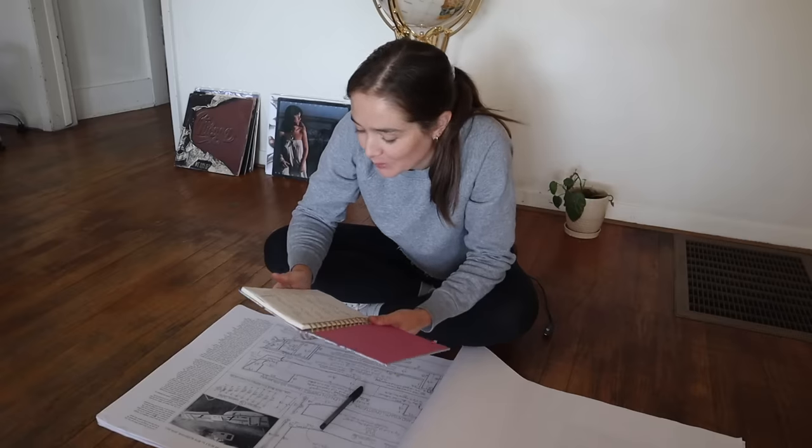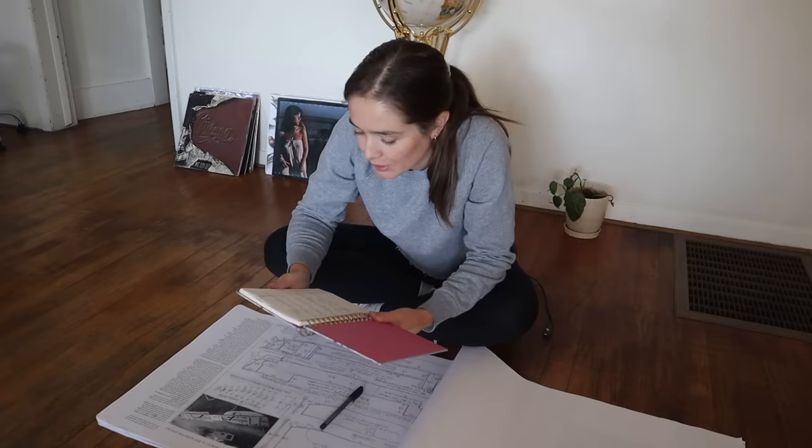I found something from when I was planning the bus — October 15th: 'Spray foam, question mark, question mark.' Feels like a million years ago.